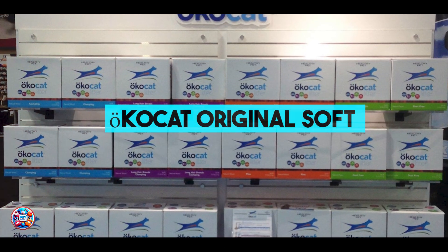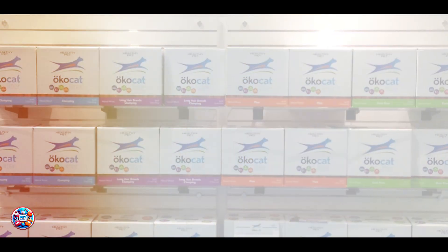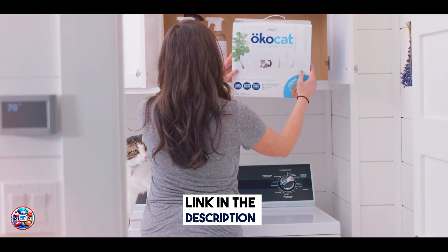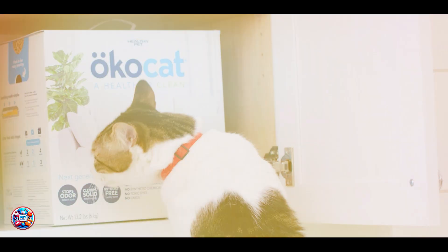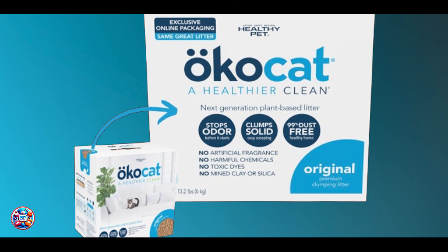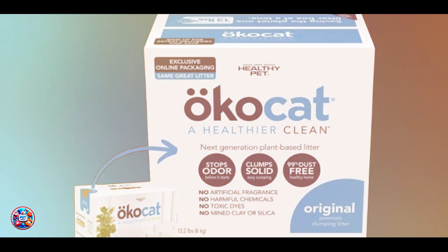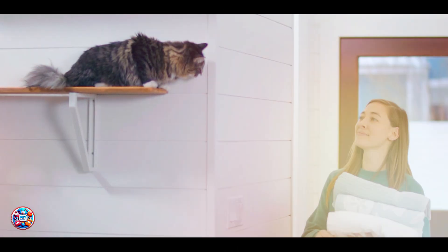Taking our fourth spot is OcoCat Original Soft Step Cat Litter. OcoCat Original Soft Step Cat Litter is a natural and eco-friendly litter made from sustainably sourced wood. This litter provides a soft texture and effective odor control, making it a safe and gentle option for kittens. Key Features: This litter is crafted from natural wood fibers that absorb moisture and control odors effectively.